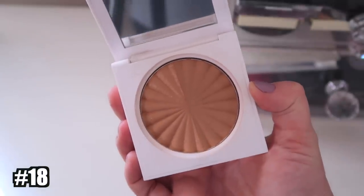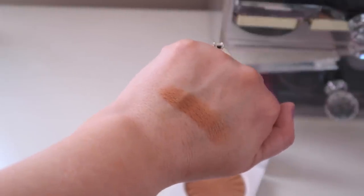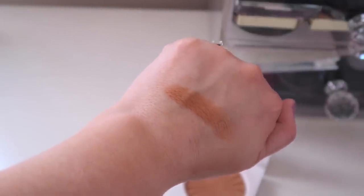Number 18 is the Ofra Bronzer Duo in River. I've been testing it out; I just got it a couple months ago. I don't think I'm a big fan of Ofra's bronzer formulas — they put a little too much shimmer in, and the formula is a little too orangey on me. I love their highlighters and they make good blushes, but I just can't get on board with their bronzer. I can make it work with a light hand though, so it's not a bad bronzer overall.